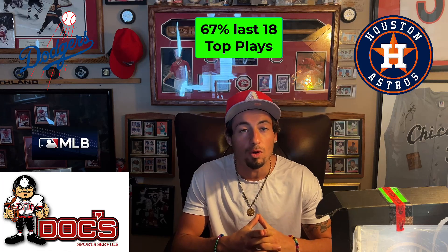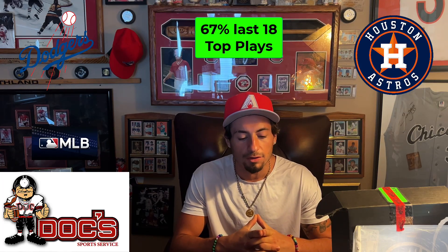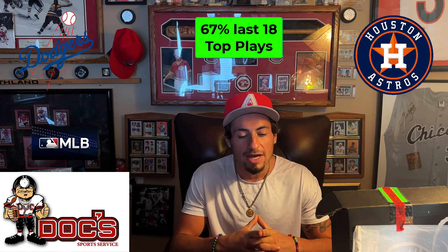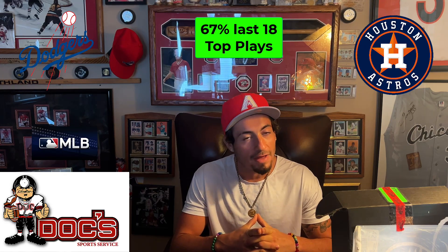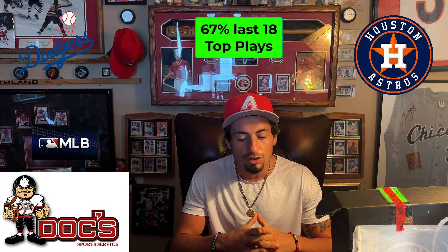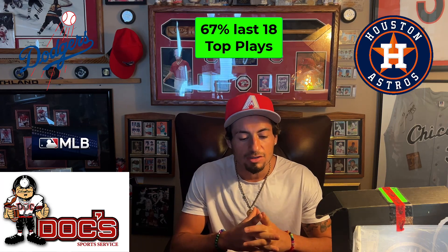Rolling into this match: the Houston Astros are currently 41 and 34 on the season, while the Los Angeles Dodgers are 41 and 33. The Astros are four and six in their last 10 games, while the Dodgers are five and five. This game is in Los Angeles, where the Dodgers are 22 and 14 at home this season. The Astros are 19 and 15 on the road — not bad. Both teams are currently on a two-game winning streak.